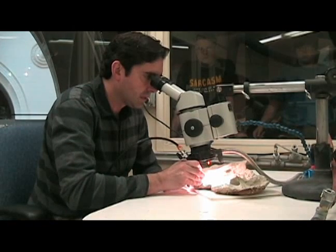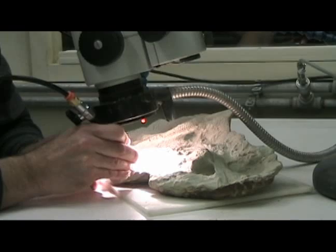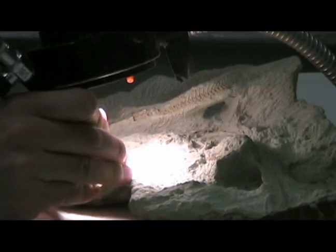He's about 90% complete. He's now at a point where he can start smoothing out the rock to make it more aesthetically pleasing, with a lot of the rock removed from around the bone and just a little bit of touch-up left here and there.